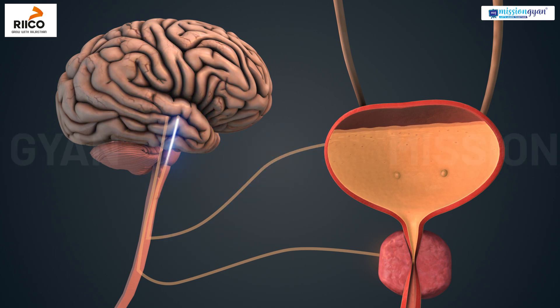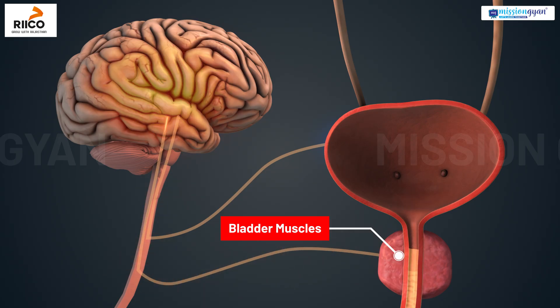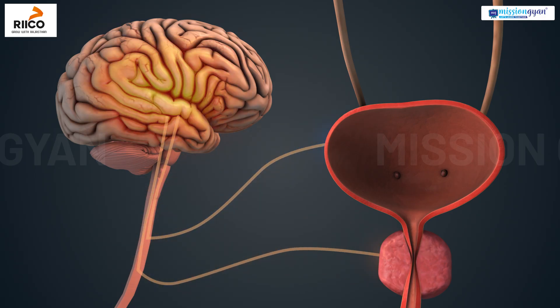During urination, called micturition, the bladder muscles contract and urine is pushed out through the urethra. This is how waste is removed from our body by the excretory system.